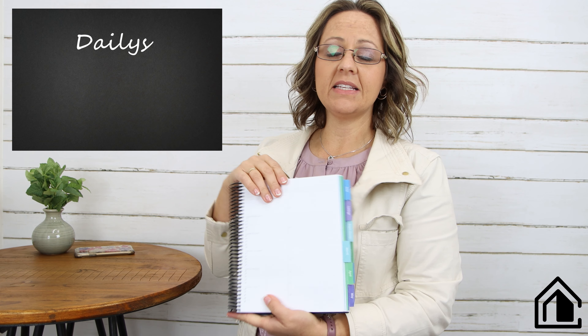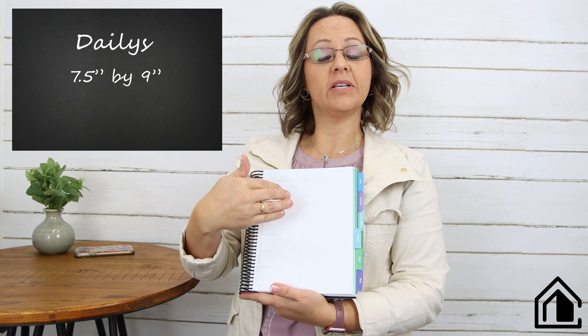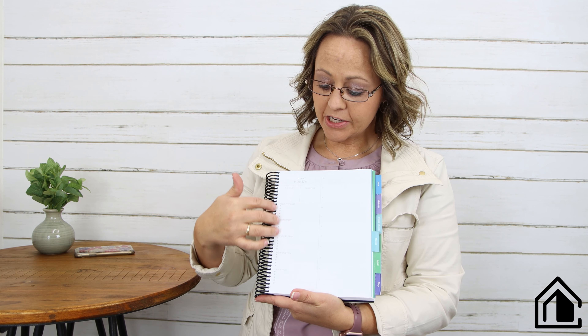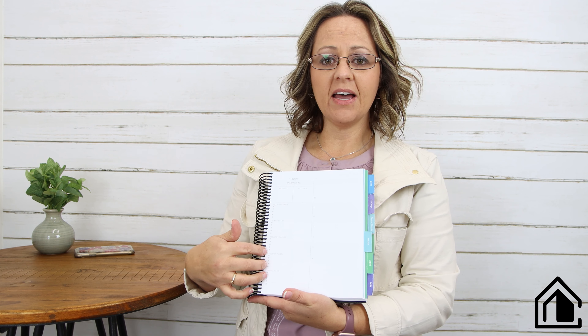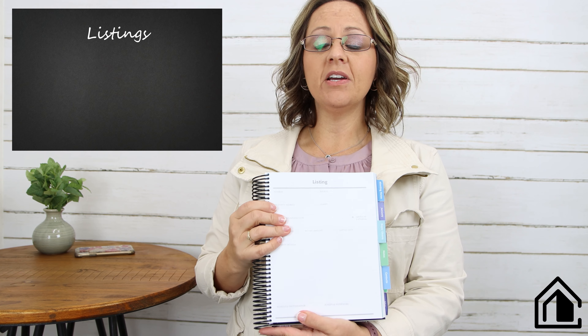It's a seven-and-a-half by nine so there's plenty of space to write in the hourly. Because you have all these to-dos on the side, you're not taking up space in your hourly, so it gives you enough room daily to write down everything you can accomplish. If you haven't accomplished something today, you can move it to the next day.